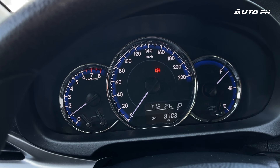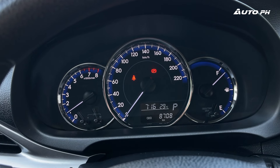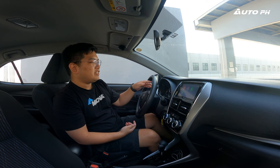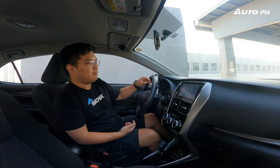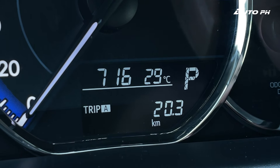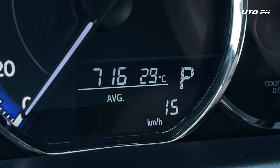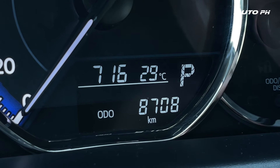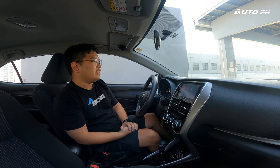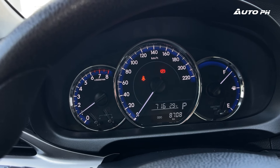We also have our gauges here — basic gauges, very simple, and very nice to see honestly. It's actually quite refreshing to have a very simple set of gauges. We just have a small display on the bottom for our trip computer: odometer, clock, temperature, current gear, trip distance A and B, fuel economy, and fuel range. Very basic as well over there, but very easy to see all the information.